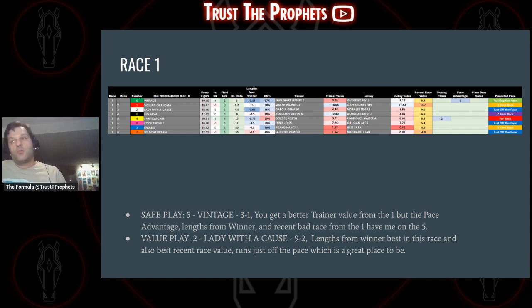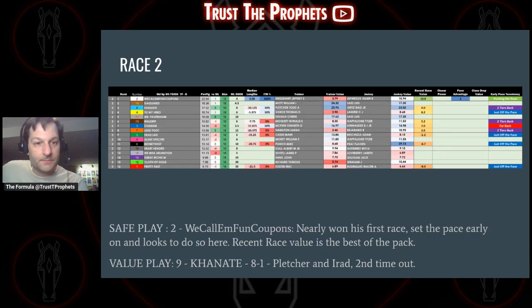The first race at Keeneland — we've got a slate of eight races. Race one is a claiming race. The safe play here is Vintage at three to one. There are two real favorites, the five and the one. I like Vintage a little better; you get better trainer value from the one, but the pace advantage is what I like — Links from Winner. A recent bad race for the one horse makes them less favorable, especially at odds of seven to five. So I'm going with the three-to-one Vintage as a value play. Lady with a Cause, the two horse, is nine to two in a small race — pretty good value. Links from Winner has the best recent race value of the crop, and that's my third overall pick.